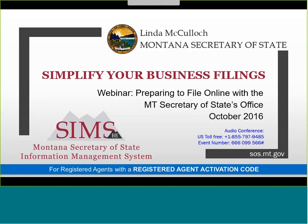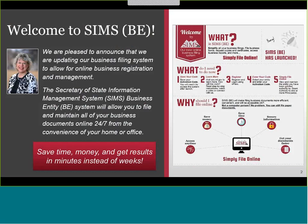SIMS BE will simplify all your business filings. File business forms, request copies and certificates, conduct searches and more — all online. SIMS BE will make filing business documents more efficient, convenient, and accessible 24/7. Save time, money, and get results in minutes instead of weeks, all from your own computer.